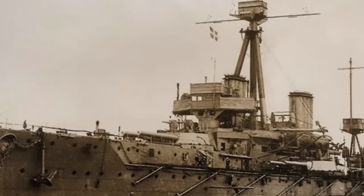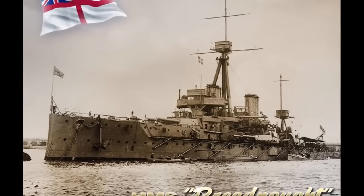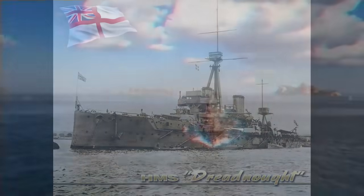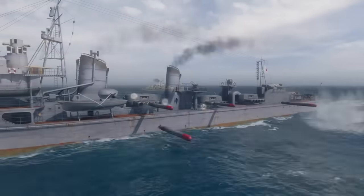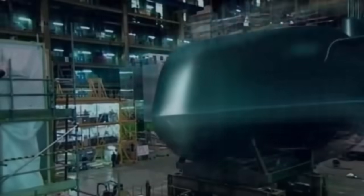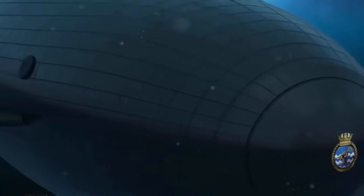When HMS Dreadnought entered service with the Royal Navy in 1906, she was the most revolutionary warship of her era — the first battleship to feature a uniform main battery. She was also the first capital ship to be powered by steam turbines, making her the fastest capital ship in the world at the time of her completion. The Royal Navy has now begun construction of a new vessel named Dreadnought more than a century later.